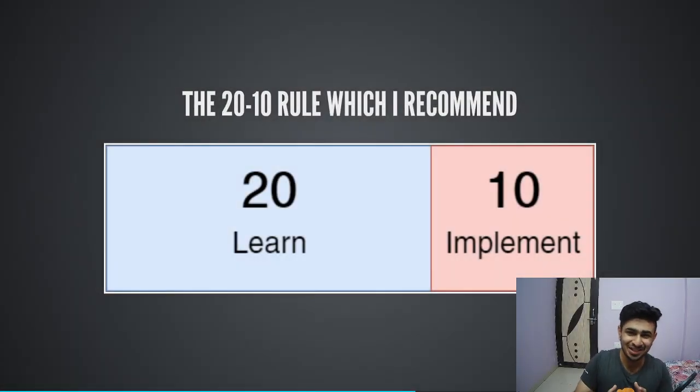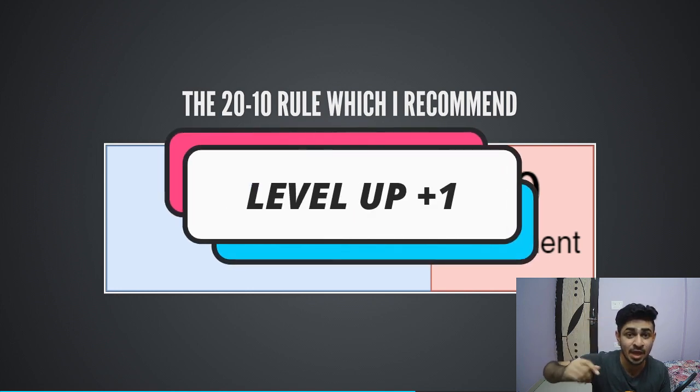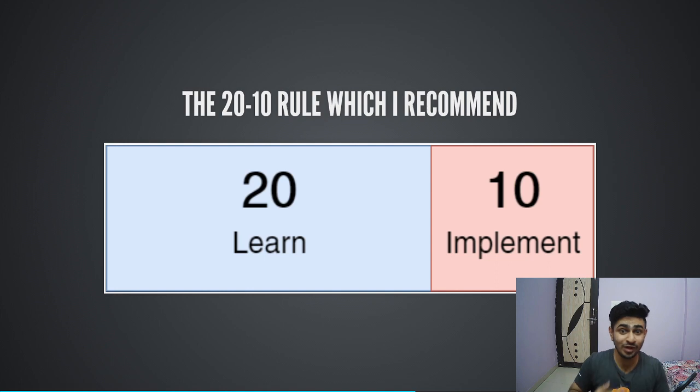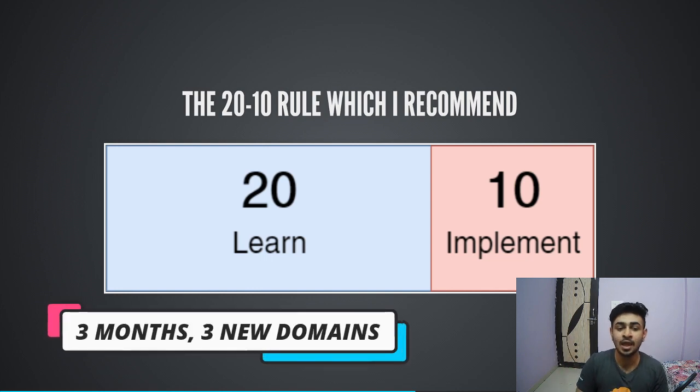I hope you guys are doing well and are super excited about the three technologies I'm going to discuss with you today — technologies that can actually help you level up your web development game. Before getting started, I'm going to discuss something really cool that can help you learn these technologies within the given time frame of three months remaining in 2020: October, November, and December.